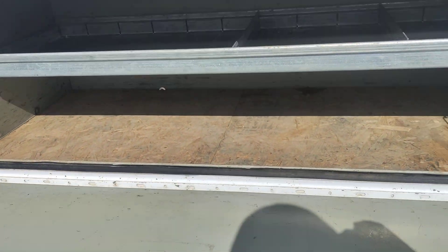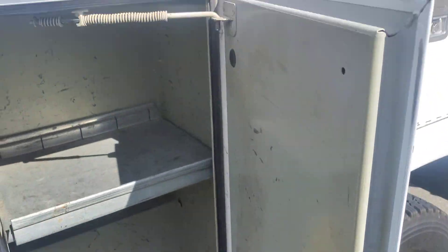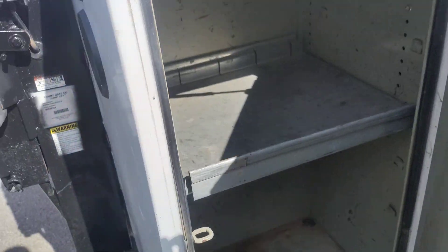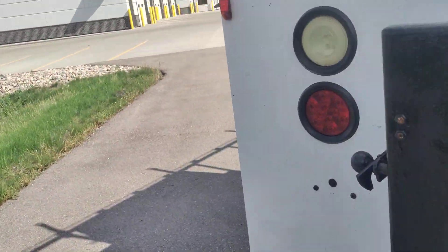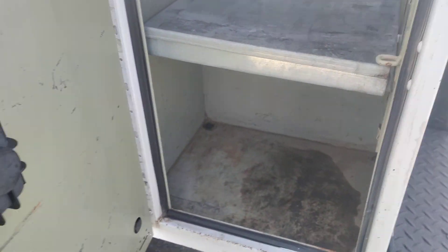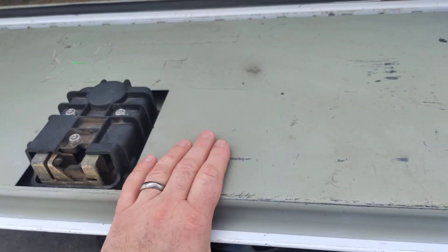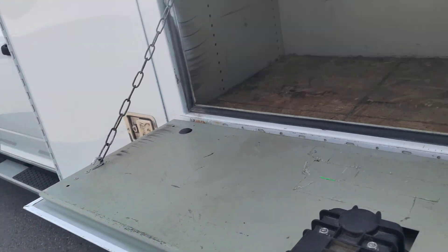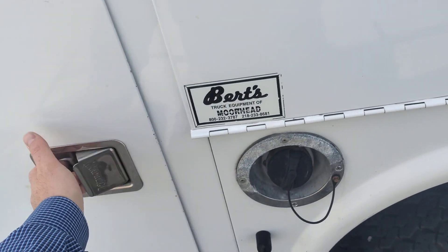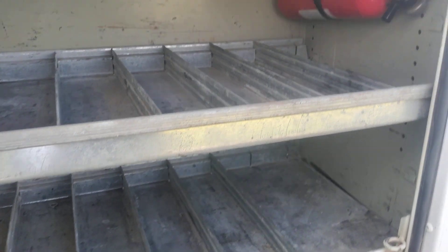Nice service body set up here with the pullout. All the boxes are still in nice shape, and then you've got the big box up in the back. The other side doesn't have the pullout like this side, but still has a nice workbench top and door. This side also has extra little compartments and a fire extinguisher.